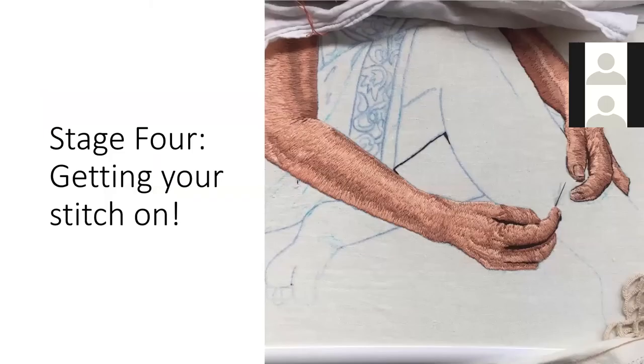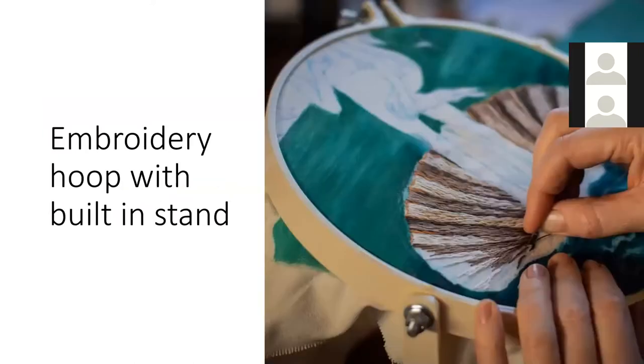Stage four: getting your stitch on. This is the fun part, though some would say tedious and time-consuming. Stretch your material onto your preferred frame or hoop. If you're going to do a lot of stitching, I recommend getting a stand to save your shoulders, arms and back — it can get quite hard trying to hold a hoop and stitch at the same time. Make sure the material is taut but not too tight. If you have a very light material like a calico, you may need to back it with some interfacing to stop it puckering when you do a lot of stitching.